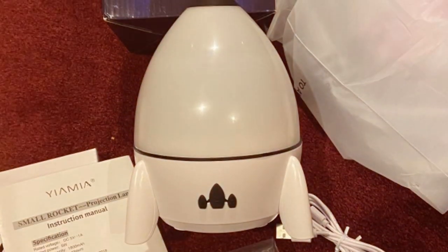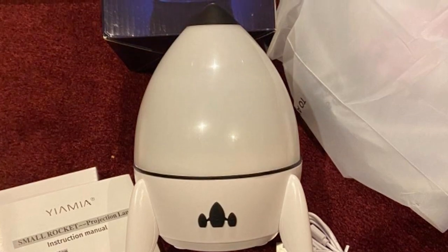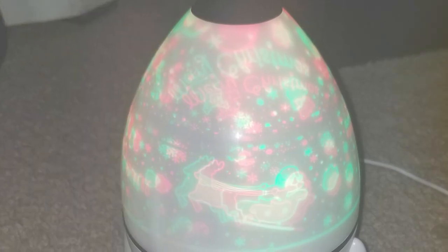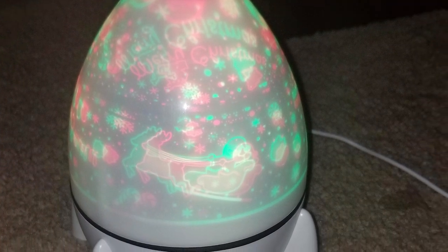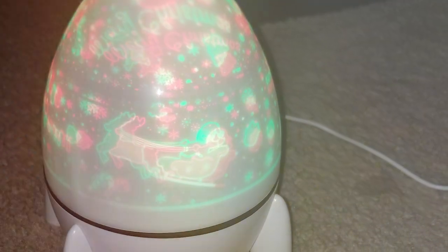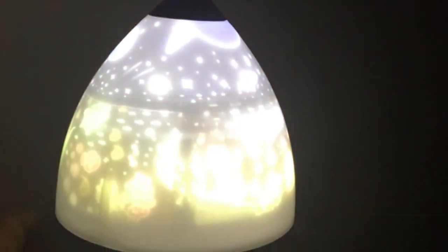The effectiveness of this projector in setting the mood is notable. Whether you're looking to create a romantic ambiance or a tranquil space for relaxation, the Yamiya Nightlight Projector delivers. The specifications, such as energy-saving LED lights and a variety of color options, enhance its appeal and functionality.